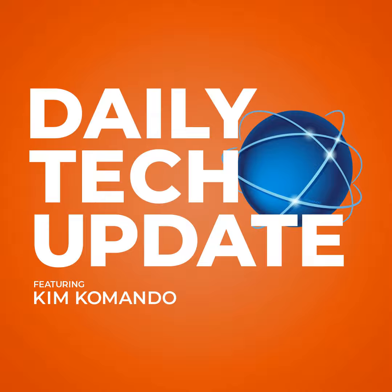Get my newsletter at GetKim.com. Hey there, tech lovers and wannabes. Want to stay ahead of the game? You've got to check out my YouTube channel.